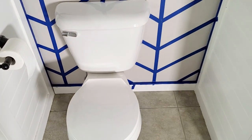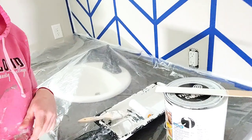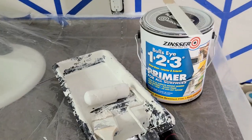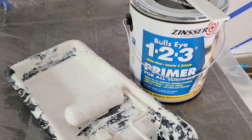Time to paint! Drumroll please — white. What a shocker! Actually, this is the primer I'm doing first. I'll do one coat of primer and then I should be able to get away with just one coat of paint. This is the primer I've always used and it's awesome, so I just stick with what I like.